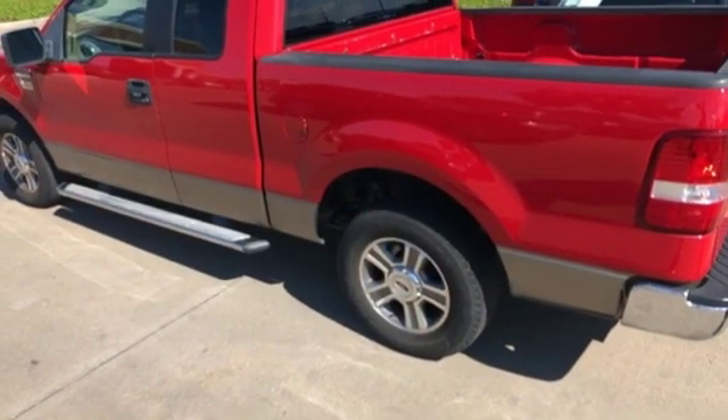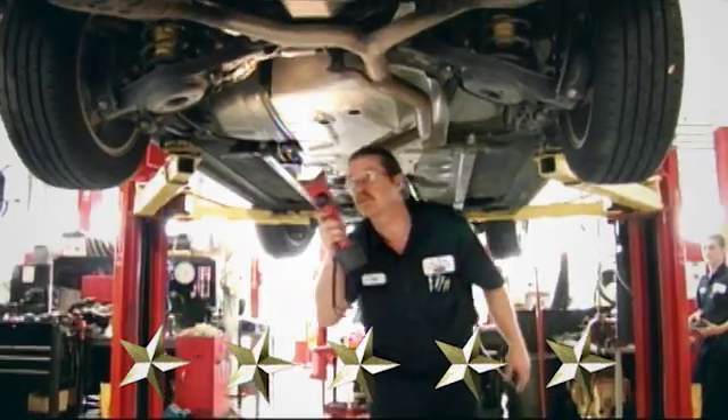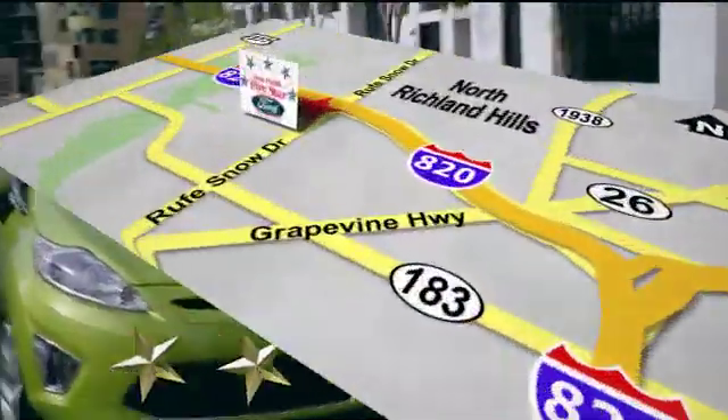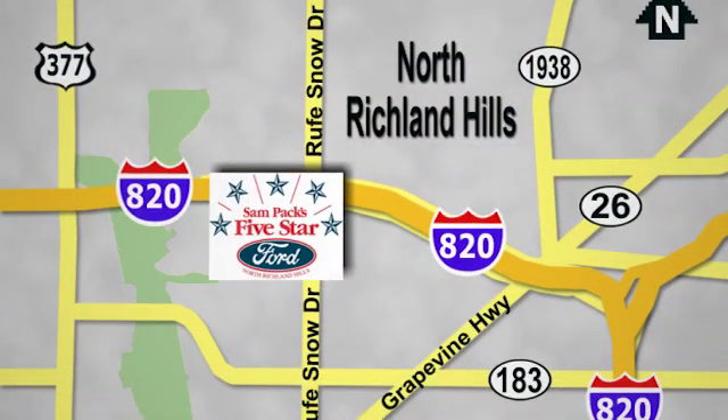See it for yourself when you take it for a test drive. At Sampax 5-star Ford, every vehicle we sell is thoroughly inspected before you buy. Come see us today. We're conveniently located on the Northeast Loop 820 at Ruth Snow Drive in North Richland Hills.